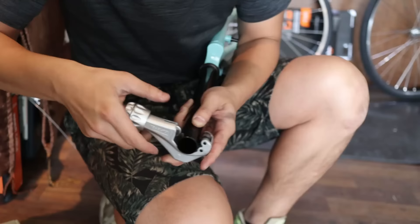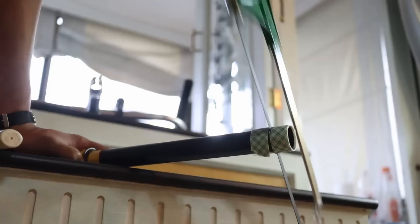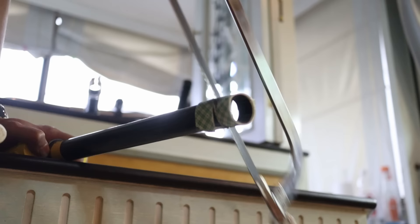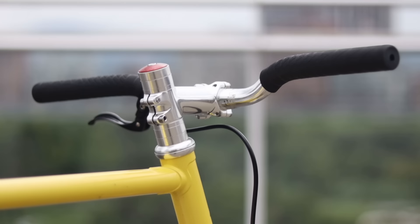Cutting your steer tube is a pretty involved process, and if you want to do it properly and cleanly, it's going to take specialized tools. And once you do cut the steer tube, you are 100% committing to that position with that fork. If you find that you're getting older, or that you injured your back, or you want a more upright position because you now live in a city and need to see over cars — that's too bad.